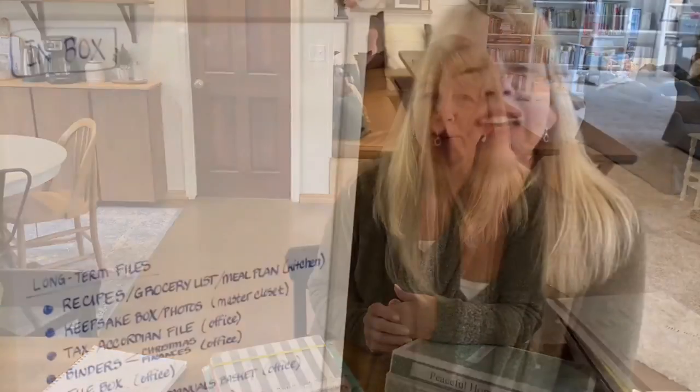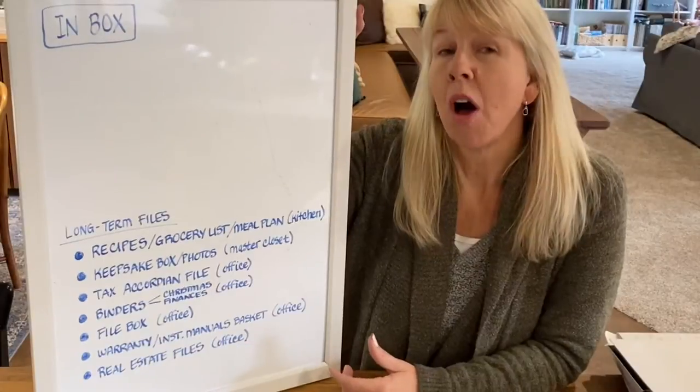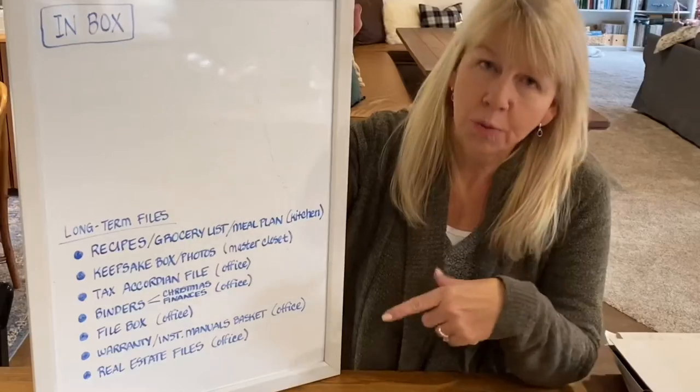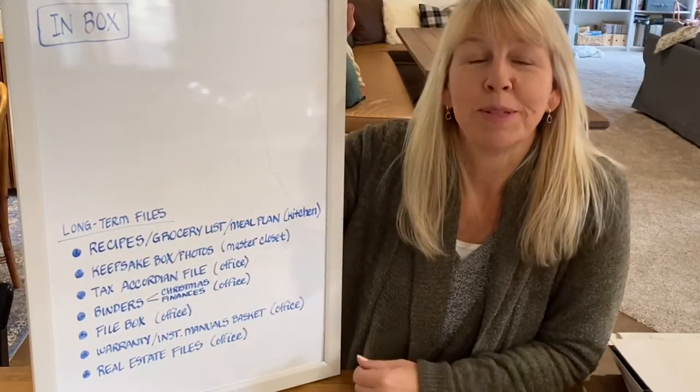I also have a travel log. It's been really fun to be able to look back on a vacation and be reminded of a restaurant we went to or a place we visited. Next is my file box — maybe you have a file cabinet or a plastic tote. I also have all of my warranty information and instruction manuals in a basket in my office. And lastly, the real estate files, which are kept in my office as well.